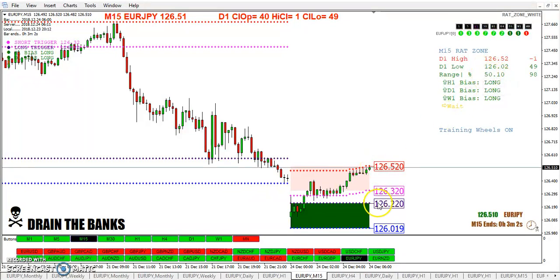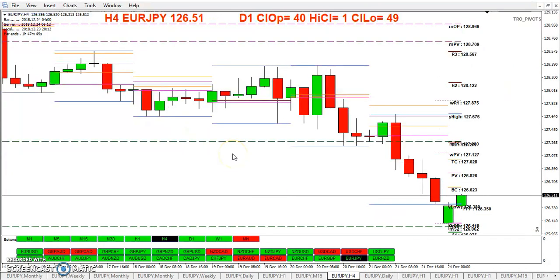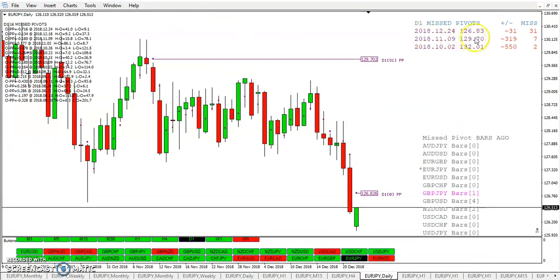Rat zone — we've got a 50 pip range. We're not looking for any rat zone trades at the moment. We'll see what happens here and pick it up tomorrow. There's the pivot — it hasn't been closed. You've got a new open pivot, but price seems to be heading that way.